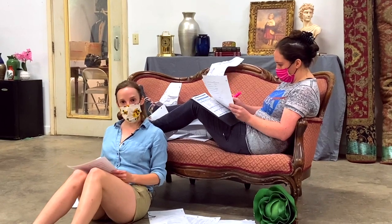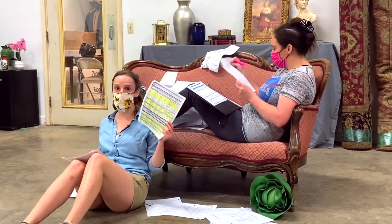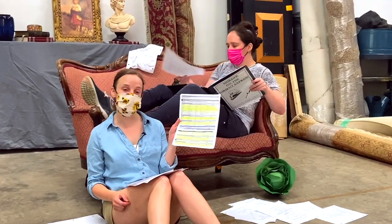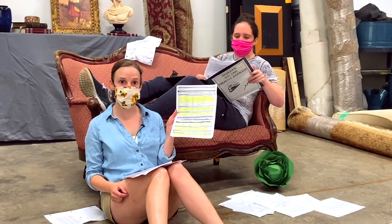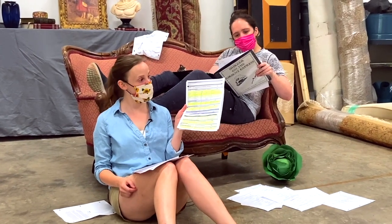After completing the first step, your second step is to create a props list. A props list is the most important piece of paperwork within a props department. It is an itemized list of all the props, set dressing, and furniture pieces needed throughout a production. This can also illustrate prop movement throughout a show and any special notes needed.